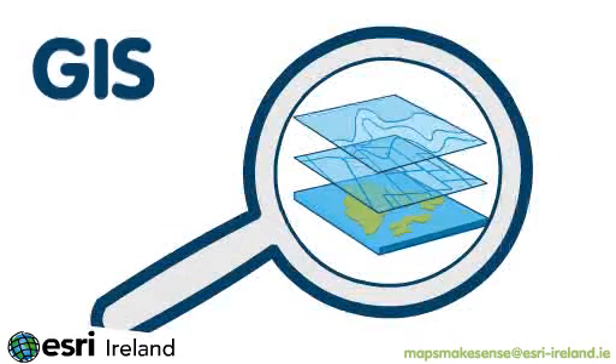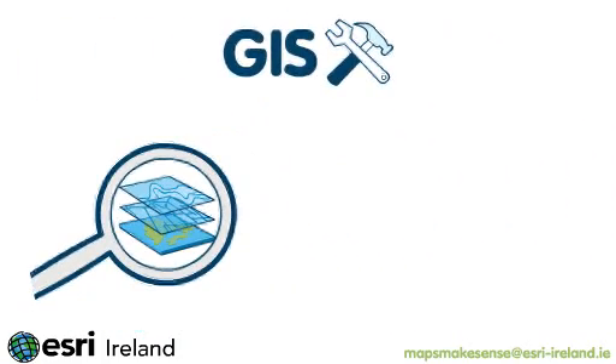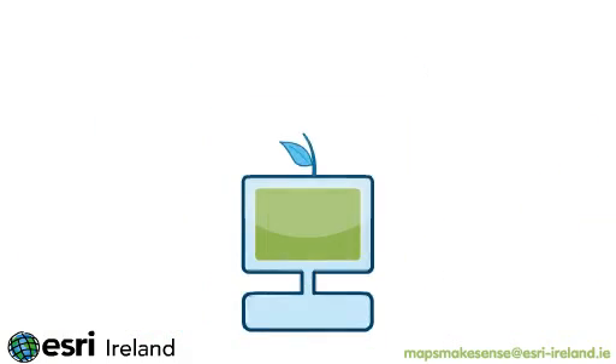People can then analyze geographic data using GIS tools and visualize geographic data as maps, graphs or charts. Patterns and trends can easily be identified, so information that was previously buried in a spreadsheet now comes to life.